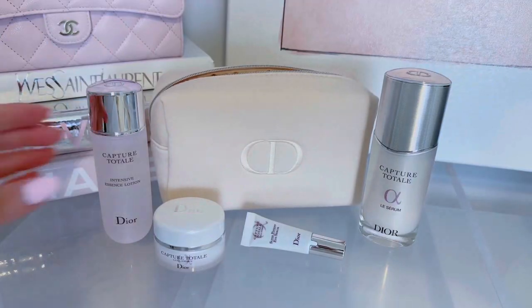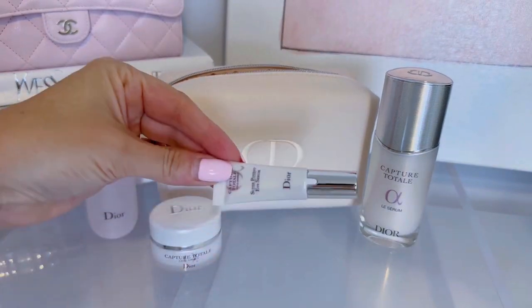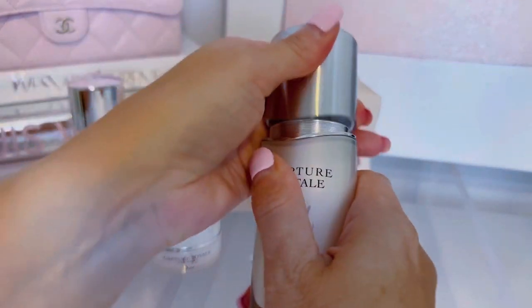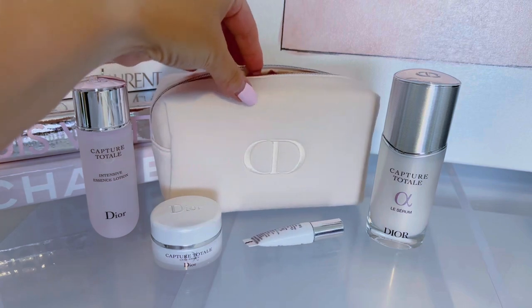The first Dior item would be a great gift or travel set — it's the Dior Capture Total set, $165 but a $237 value. You get a little pouch, the serum, the intensive essence lotion, the eye serum, and the firming and wrinkle-correcting cream. I'm traveling soon on a family vacation, so I think this will be great to take with me.